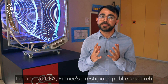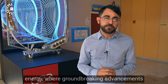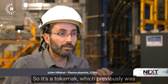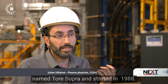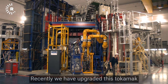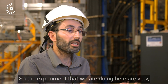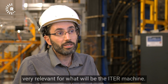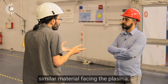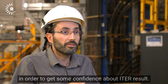I'm here at CEA, France's prestigious public research institution focused on alternative and atomic energy, where groundbreaking advancements have been made in the field of fusion energy. Just behind me is the WEST tokamak — previously named Tore Supra, started in 1988, more than 30 years ago. Recently, it underwent a major upgrade to change the components inside to be more relevant to what will be in ITER. The experiments done here are very relevant for the ITER machine — similar plasma, similar conditions, and similar materials facing the plasma.